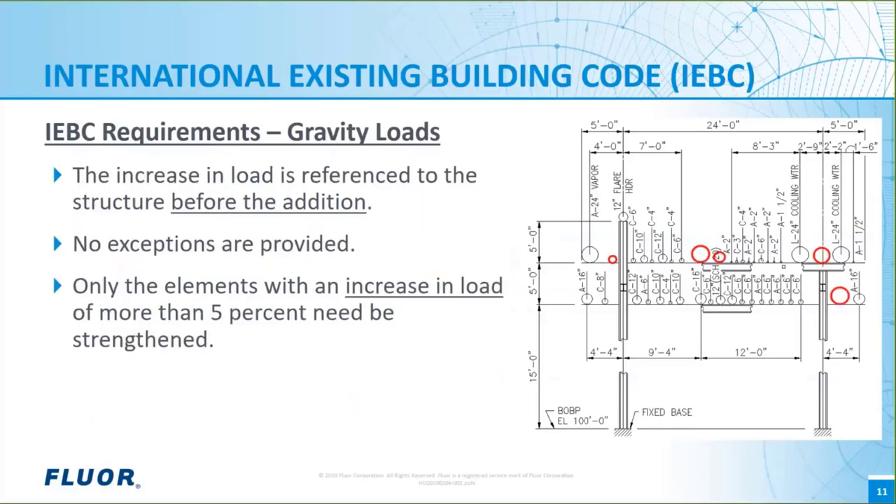Only the structural elements that see an increase in gravity loads must be strengthened to current IBC code requirements. As an example, let's add some revamp piping to our training pipe rack — the added piping is shown in red. We analyzed the rack both in its pre-project condition and with the added piping. We find that the beams and their end connections supporting the new pipes see an increase of gravity load of more than five percent, and these beams and connections need to be strengthened. We find that the columns, out-of-plane braces, anchor bolts, and foundations do not see an increase in gravity loads of more than five percent, so they do not need to be strengthened in this example.